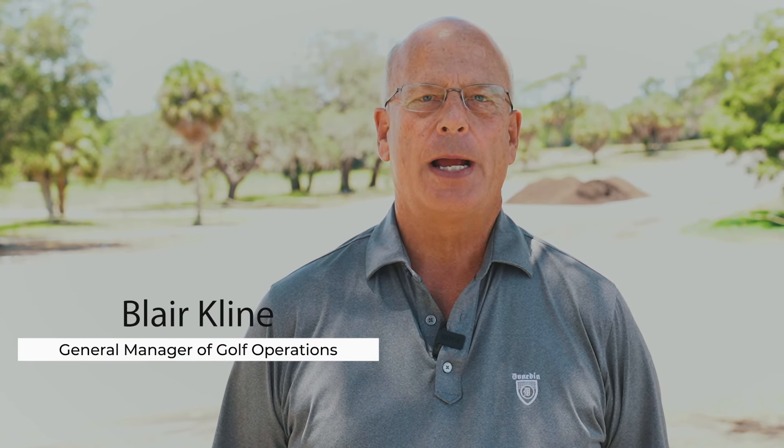Hi, I'm Blair Kline, General Manager of Golf Operations for the City of Dunedin, with information and updates on the course and clubhouse restoration that is currently underway.